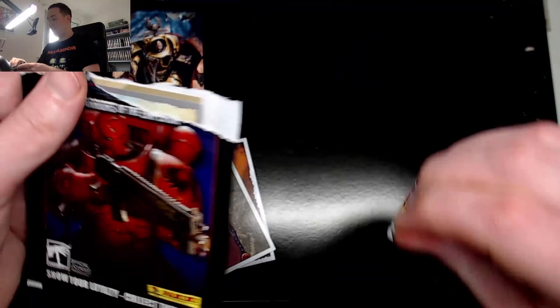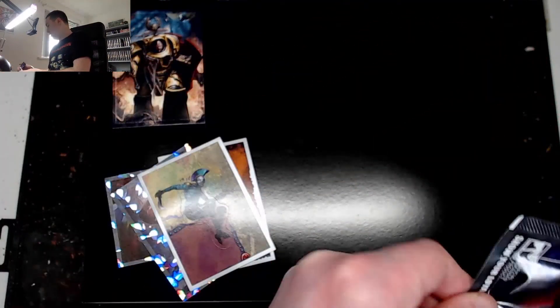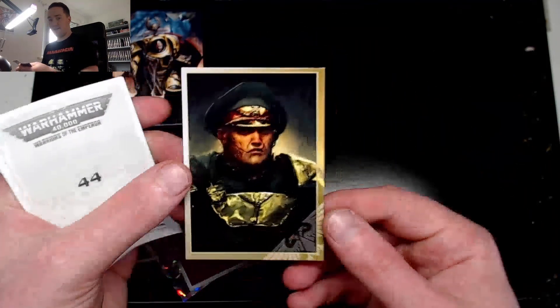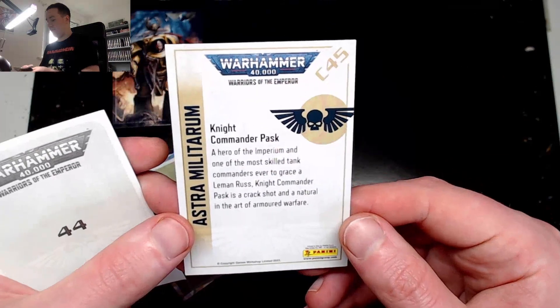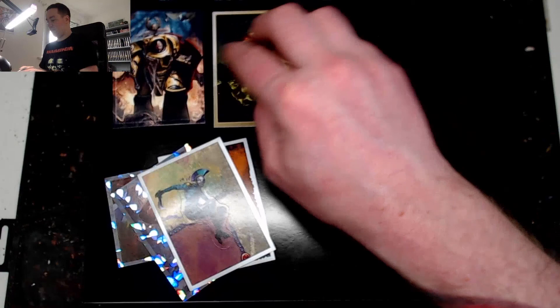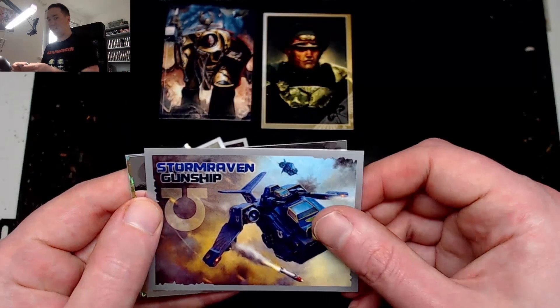Let's open this next pack. Does anyone want to trade? If you're collecting stickers and you need a particular one, let me know. I think it's smart what GW are doing — this will appeal to young people. What have I got here? Oh, Astra Militarum cards — these are nice quality cards. Knight Commander Pask! Okay, so I've got an Imperial Fist and Knight Commander Pask.